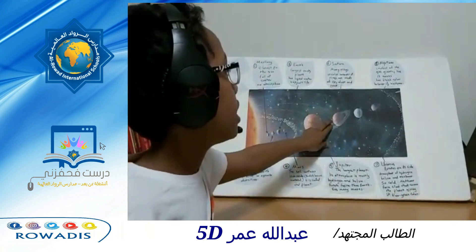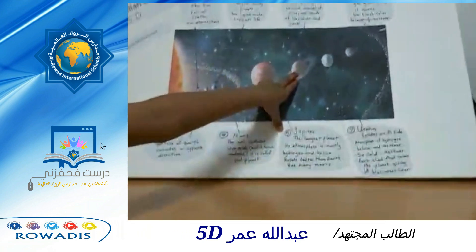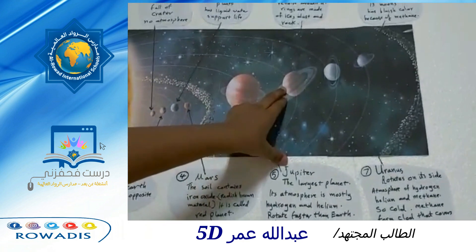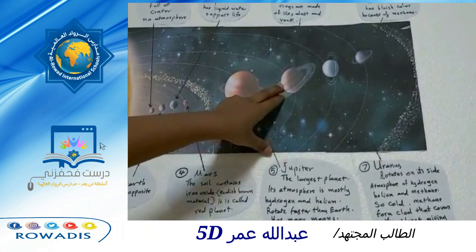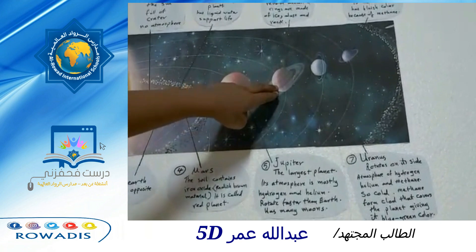Saturn. It is the sixth planet away from the sun. It has many rings that revolve around it. Those rings are made out of ice, dust, and rock.